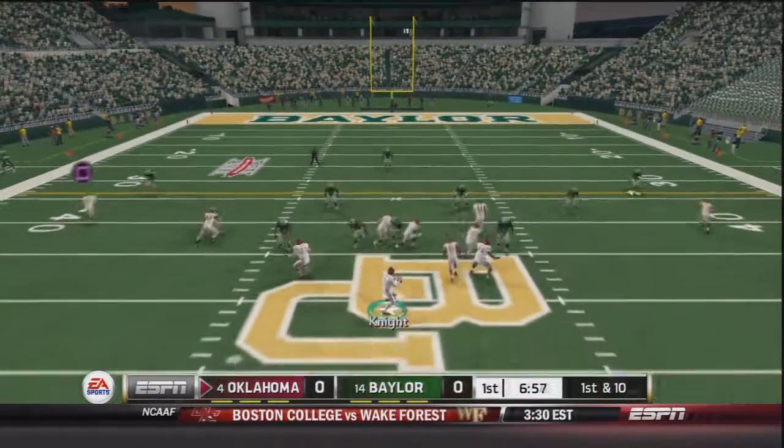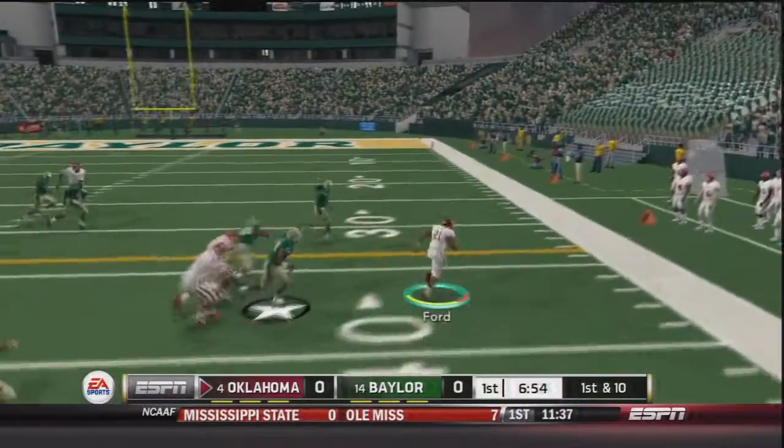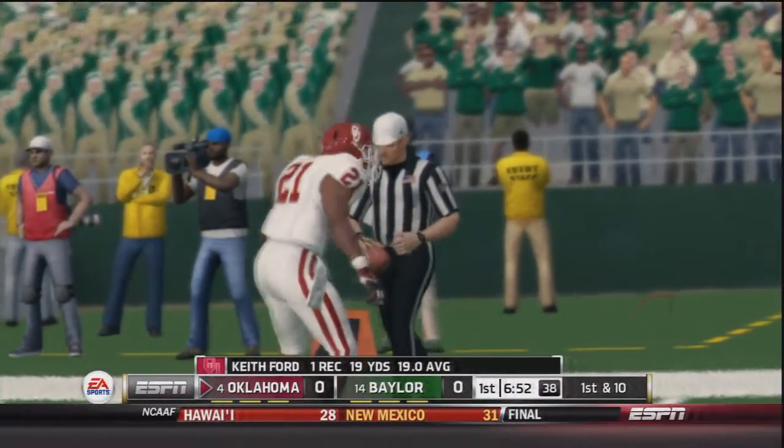Now first and ten. Trevor Knight in shotgun takes the snap, throws to the outside. It's caught by Ford. Ford cuts to the outside, runs over one Baylor player and is knocked out of bounds — a 19 yard gain by Keith Ford on that screen play.